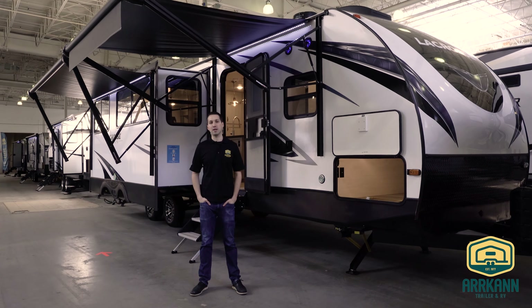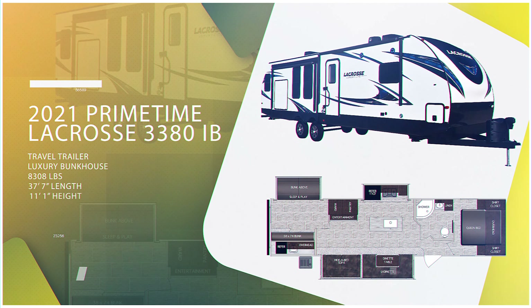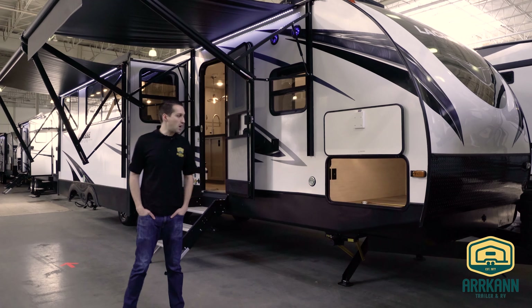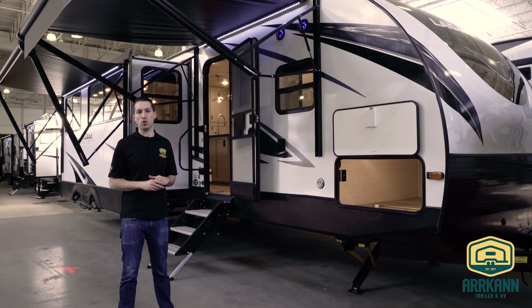Hi everybody, I'm Mike from Arcan Trailer. Today I'm going to show you the new La Crosse 3380. It's a bunkhouse floor plan, new for 2021. They've made a bunch of changes this year and we'll dive in on those. La Crosse is the luxury line from Primetime Manufacturing, which is of course a division of Forest River.